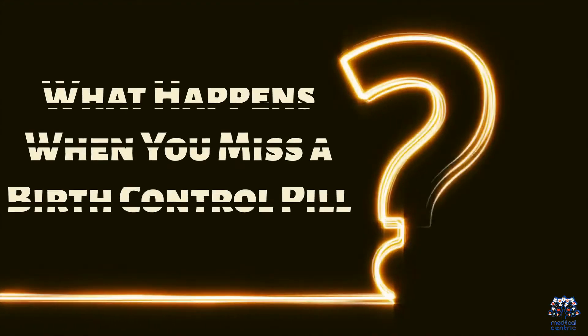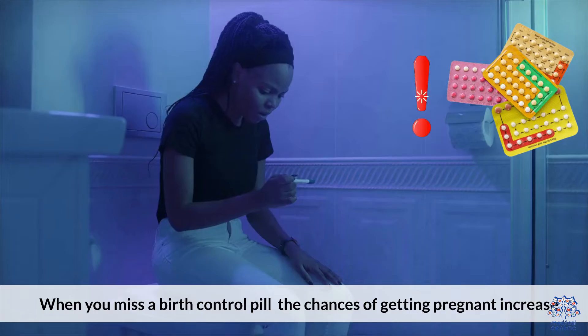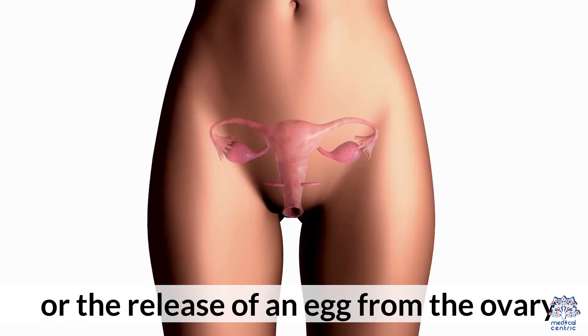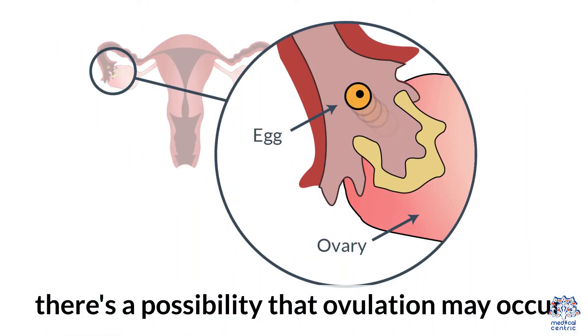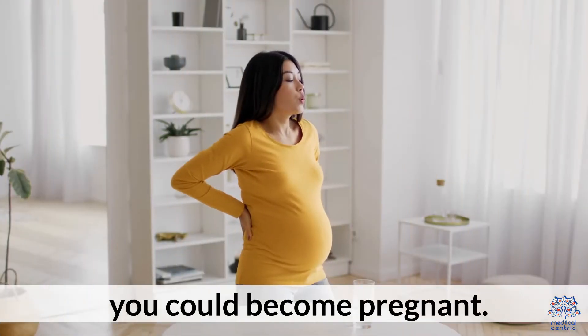What happens when you miss a birth control pill? When you miss a birth control pill, the chances of getting pregnant increase. This is because birth control pills work by preventing ovulation, or the release of an egg from the ovary. When you miss a pill, there's a possibility that ovulation may occur, and if you have unprotected sex during this time, you could become pregnant.